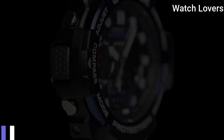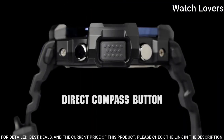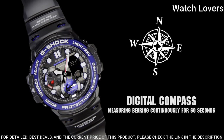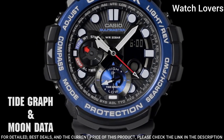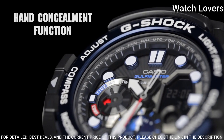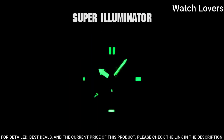Number 1. Casio G-Shock GN-1000B Watch. It is equipped with Japanese quartz movement, stainless steel, hard coating case of round shape. Case dimensions are 53.4mm in diameter and 15.9mm in thickness. Display type: analog digital. This timepiece has mineral glass, 200m water resistance.